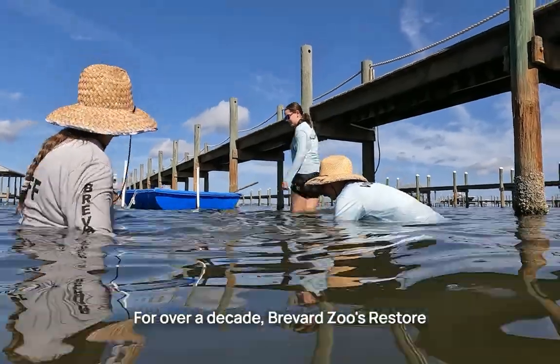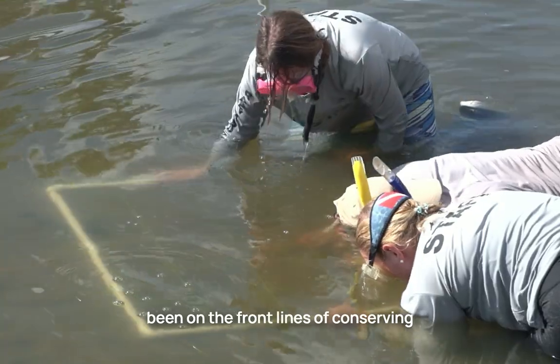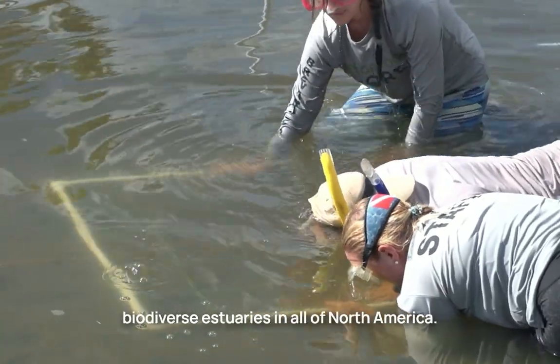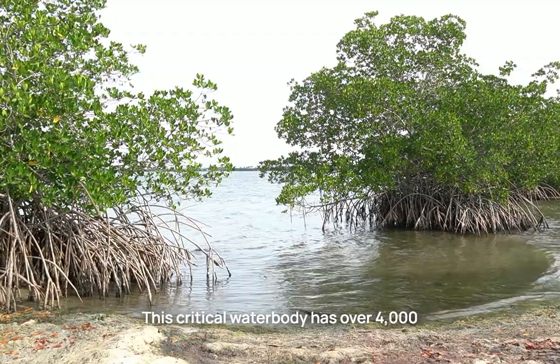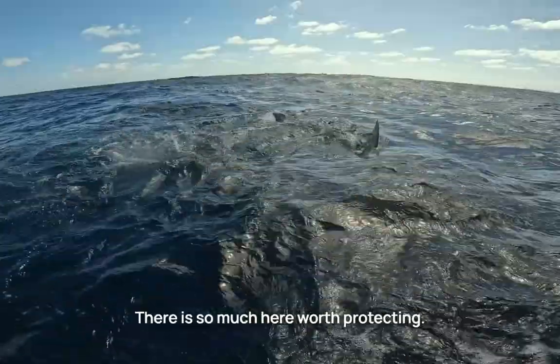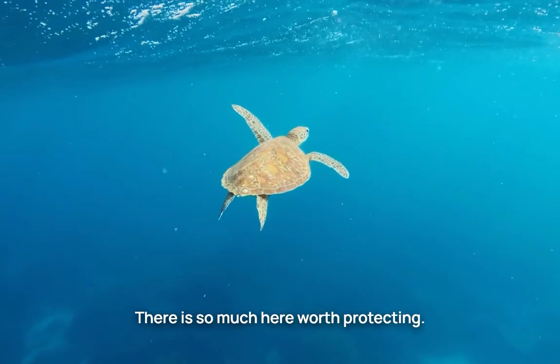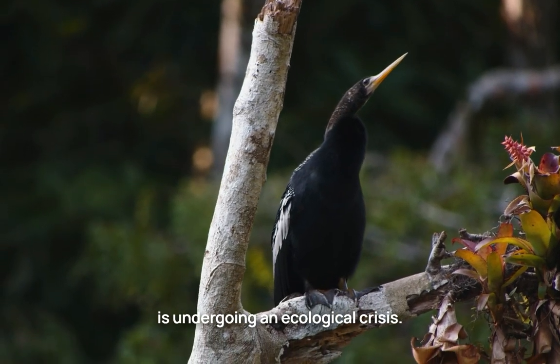For over a decade, Brevard Zoo's Restore Our Shores team and its partners have been on the frontlines of conserving the Indian River Lagoon, one of the most biodiverse estuaries in all of North America. This critical water body has over 4,000 species that call the lagoon home. There's so much here worth protecting. Unfortunately, this once healthy water body is undergoing an ecological crisis.